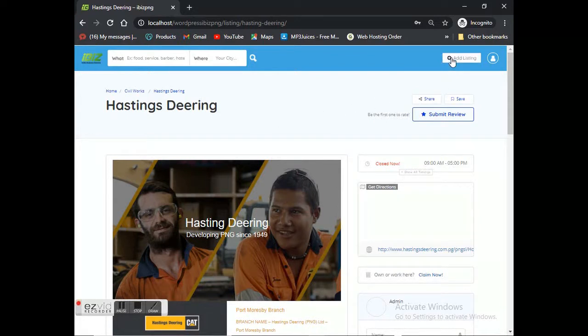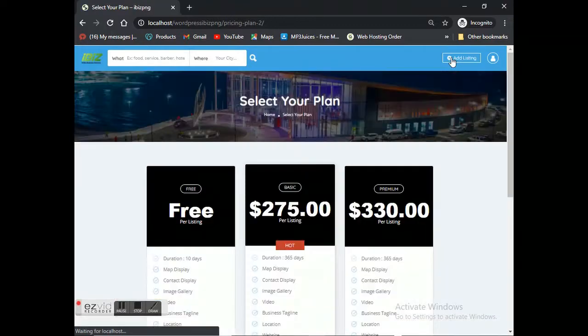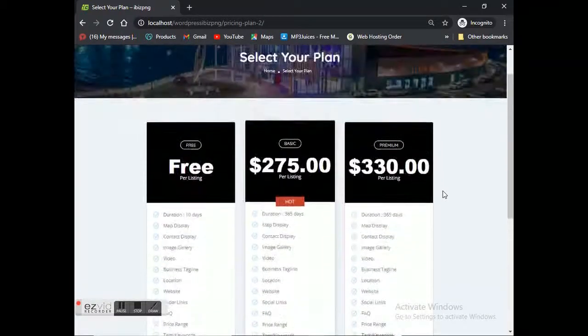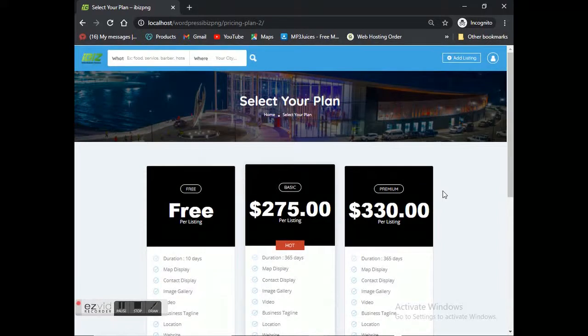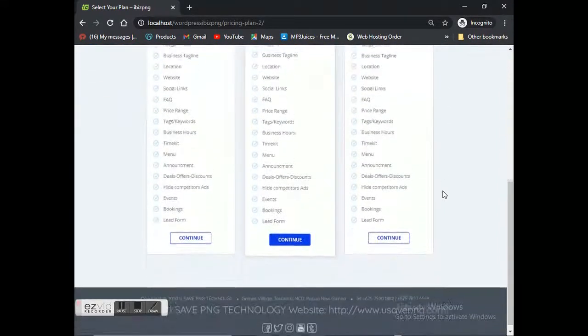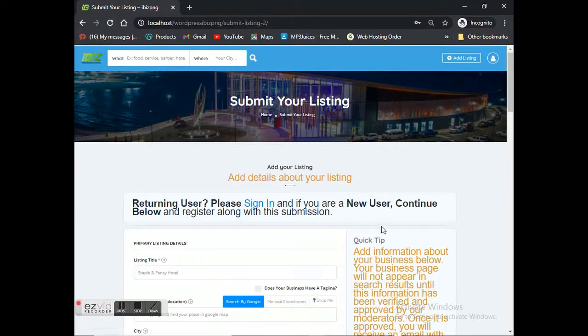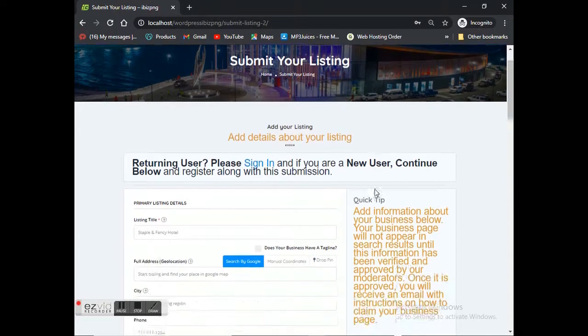Now if you want to add a listing to ibis PNG, simply click the 'add listing' button on the top right-hand side of the screen. This brings you into different plans — we've got a free plan which is a 10-day listing, a standard plan, and a third higher plan. Those plans have different features; some features won't work on lower plans. If you want more features you need to go for a higher plan, which brings you into a form where you list all your business information.